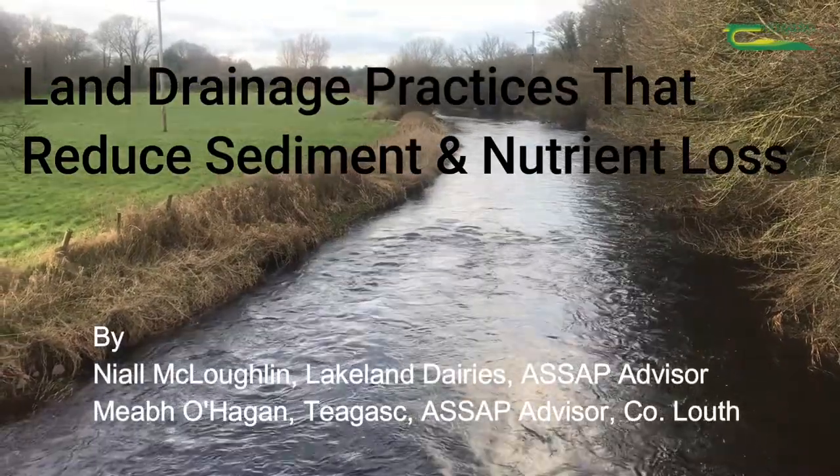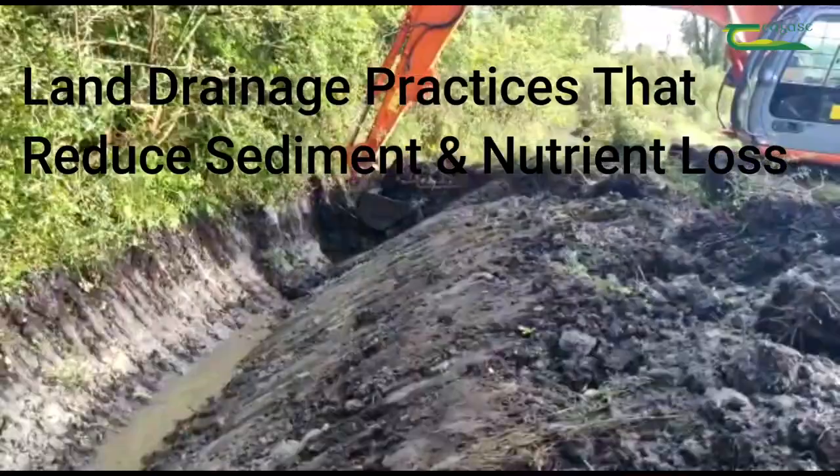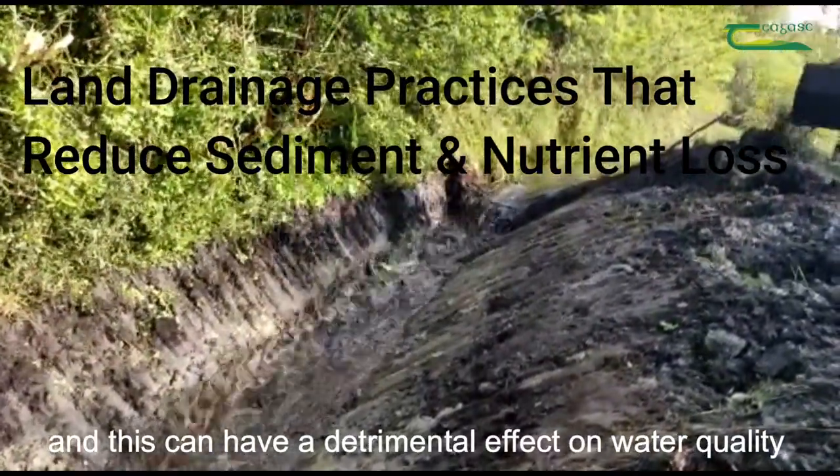Farmers carry out drainage to help remove water, improve land trafficability and production. Drainage works can increase the release of sediment or nutrients into water bodies, and this can have a detrimental effect on water quality.